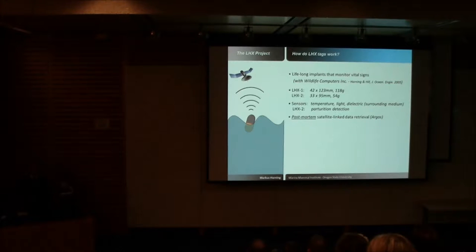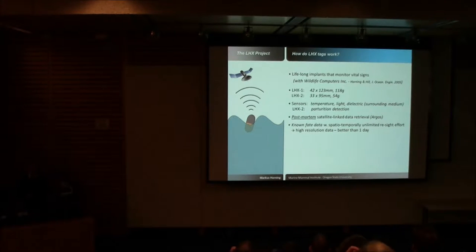Sometime later, potentially years down the road, we get an email telling us animal 57 just died. More importantly, it gives us data about what the animal did throughout its entire life — and where, when, and why it might have died. Strictly speaking, what we're looking at is known-fate data without any spatial or temporal recovery constraints, with high resolution: we find out exactly when the animal died with a resolution of better than one day.